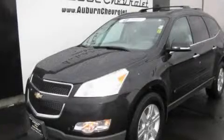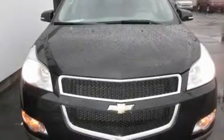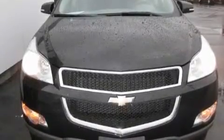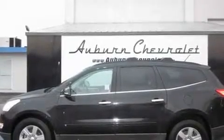This is a certified pre-owned 2010 Chevrolet Traverse, a car-like ride in a space like an SUV. It has a 3.6-liter six-cylinder engine, an automatic transmission, and four-wheel drive.